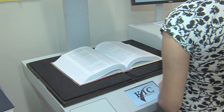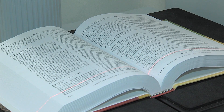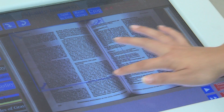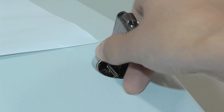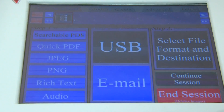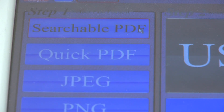KIC can scan something as small as a postage stamp or an area as large as 17 by 24 inches. You can even crop the scanning area before saving as either JPEG or PDF file formats onto your own flash drive. And even saving files as searchable PDF and MP3 podcasts is possible.